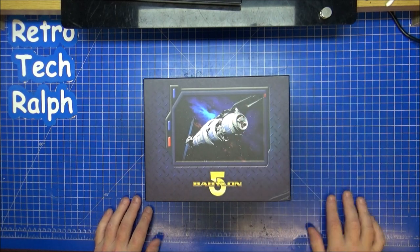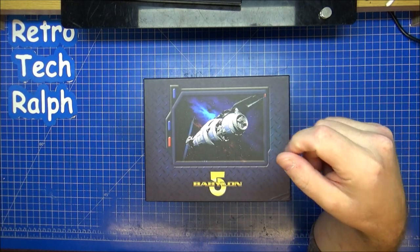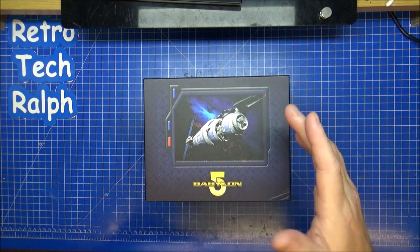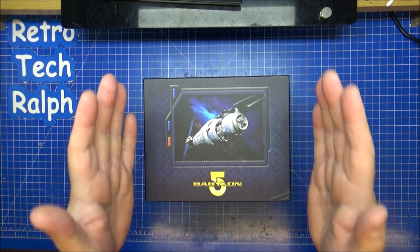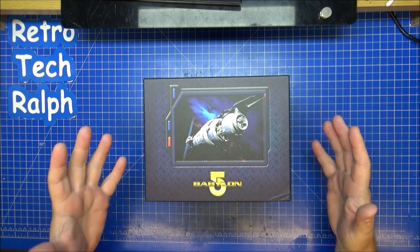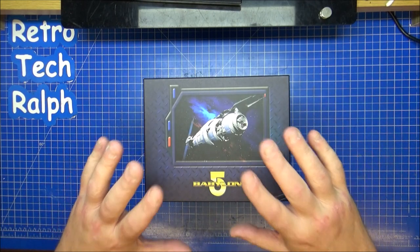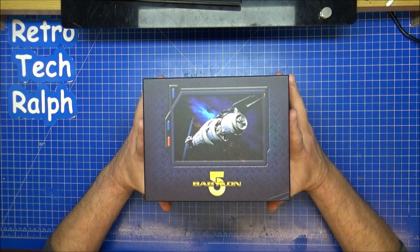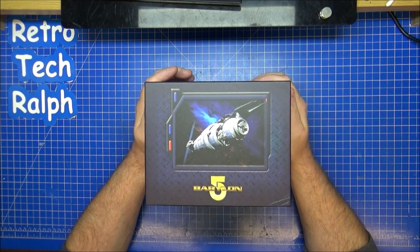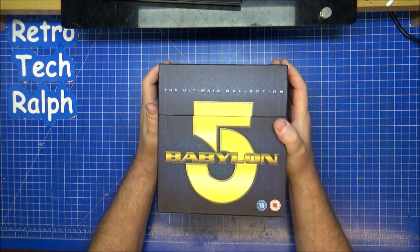It was the last best hope for peace. Set in 2257, it's a cross between what the original Star Trek series was and a space station like what Deep Space Nine did. This was in 1993 — Deep Space Nine was around at the same time, so they were very competing markets. There's the Babylon 5 station — the fifth of the Babylon stations. One, two, and three were sabotaged. Number four vanished without a trace, which you'll find out about in here. And five stayed where it was.